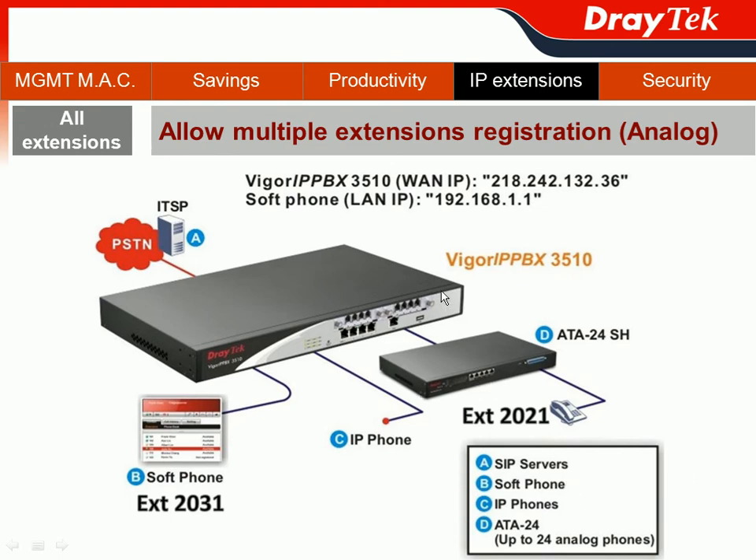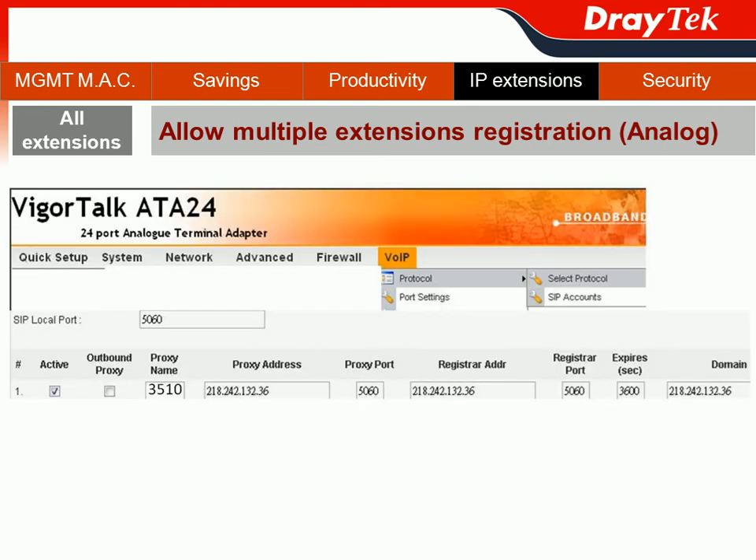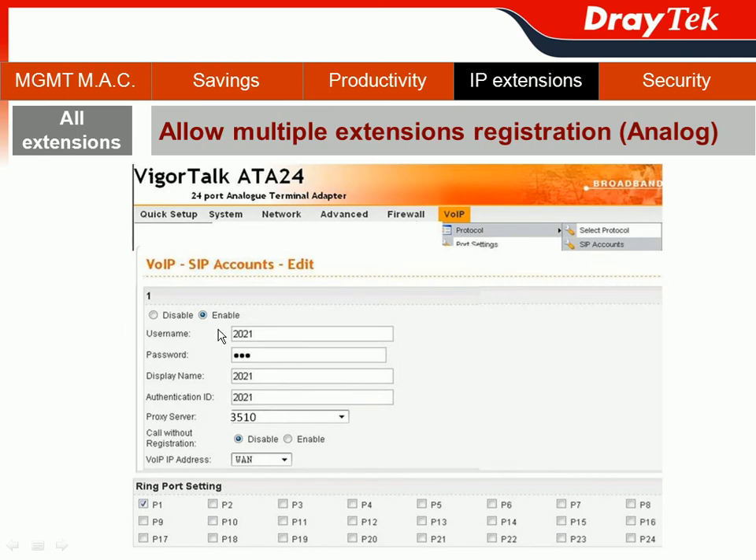How do we do it? Let me show you. You go to the Web User Interface of our Vigor Talk 8824. You choose VoiceOver IP, then Protocol, then select Protocol. You implement the proxy address and also the proxy port number. Then we go to the SIP accounts, and we implement the username as extension N2021, and also the password, display name, and authentication ID. Then you can make extension N2021 become an IP extension. You can also check the ring port setting below — you can see it's from port 1 all the way to port 24. It means one Vigor Talk 8824 can make your 24 analog extensions become IP extensions.